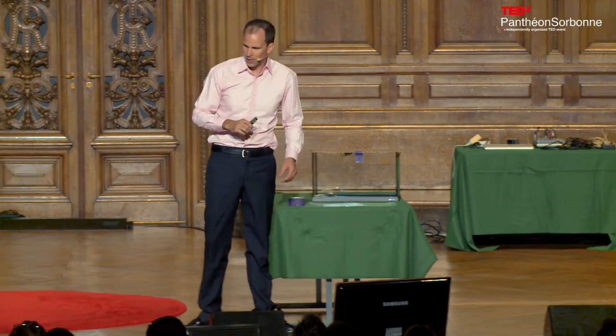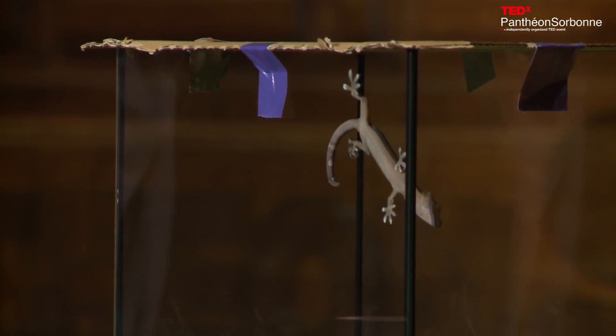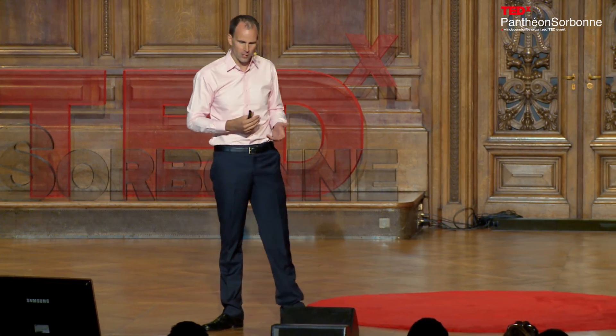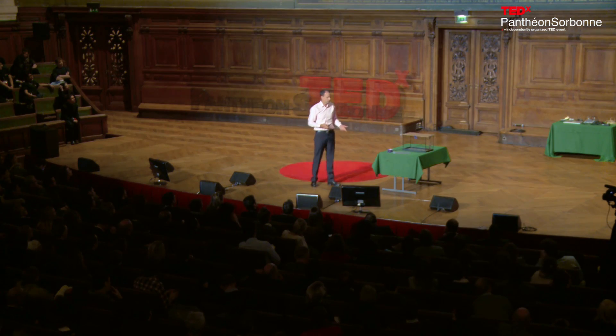The outcome was that geckos about this size can produce around 20 newtons of force with their two front toes — that's about a bag of 20 apples, an enormous amount of force. They can peel off very easily, and this really set the standard for synthetic biologists trying to make a synthetic gecko-like adhesive.